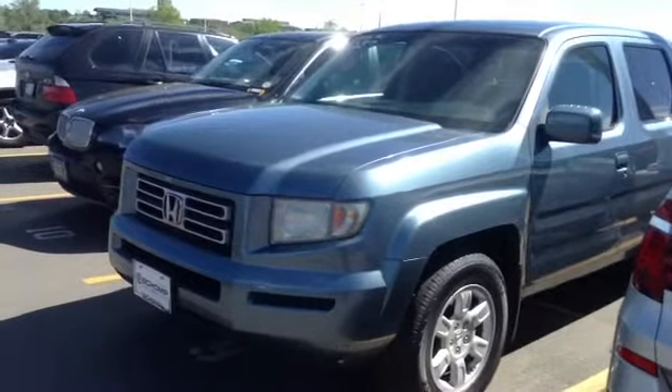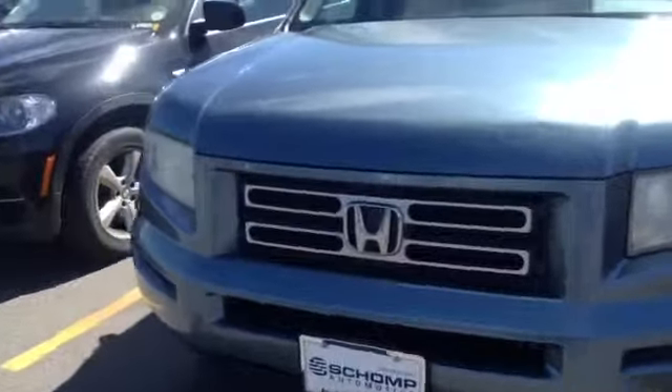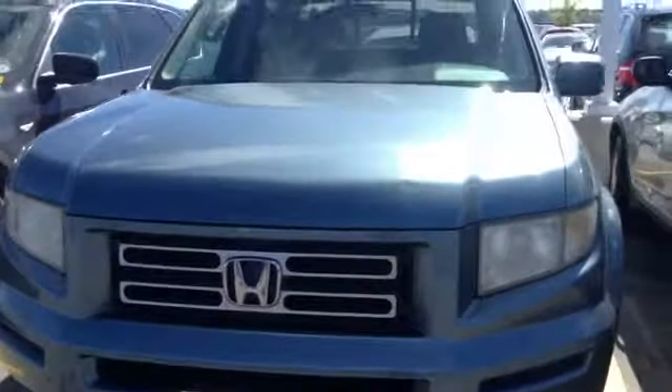Hi Ken, Jeff Hansen, Shop BMW. This is the Ridgeline of interest, I believe — it's the only blue Ridgeline I've got.